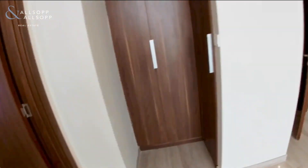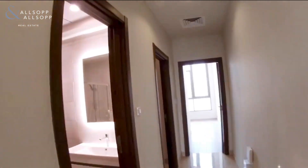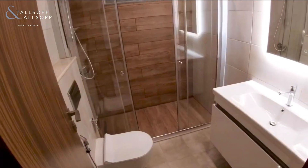The master ensuite also has dual sinks and LED lighting. Then you've got two further bedrooms and a family bathroom. This is the family bathroom with a big walk-in shower. Again, LED lights — it's very nice and modern.